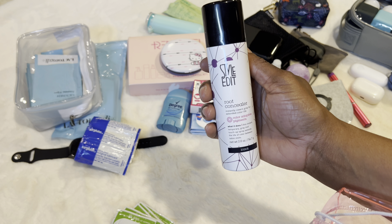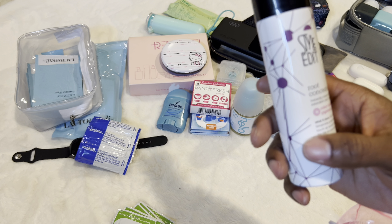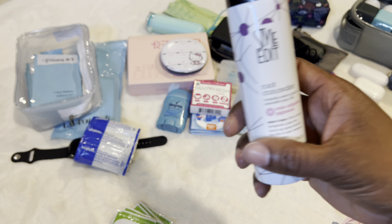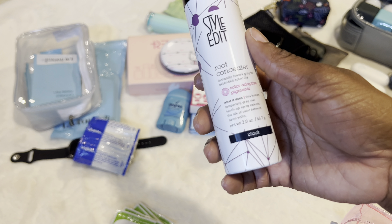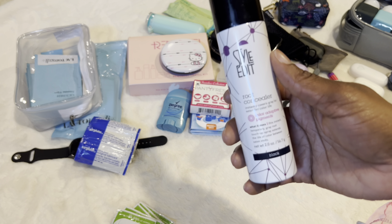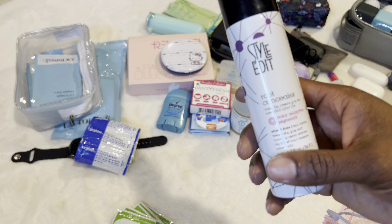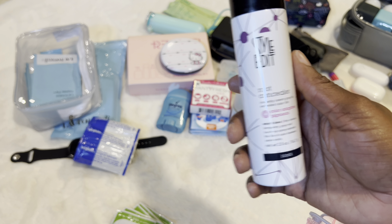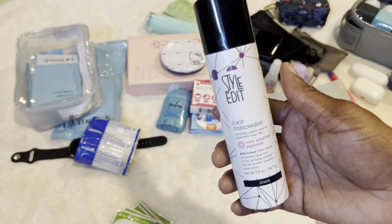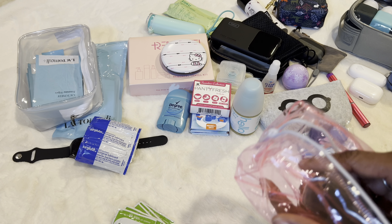The next thing is my Style Edit Root Concealer. I have braids in my hair right now because it's just easier when I travel, but I tend to get a small amount of grays on my roots. This is the black version, and I just spritz it a little bit where I need it and it really covers them up. This is my favorite kind — I've used Clairol's and some others, but this one works really well. It doesn't sweat off or anything like that. I'll post the link to that for anyone — you never know, someone might need it.